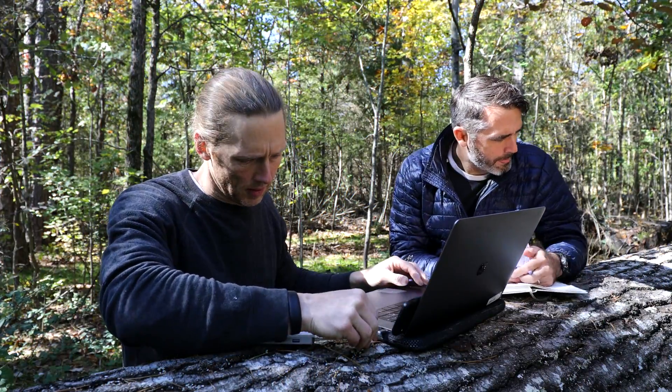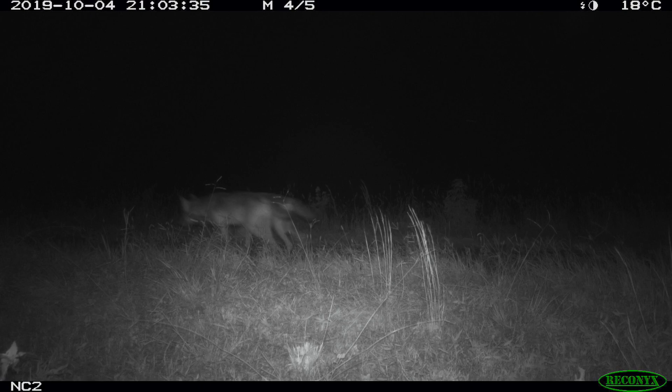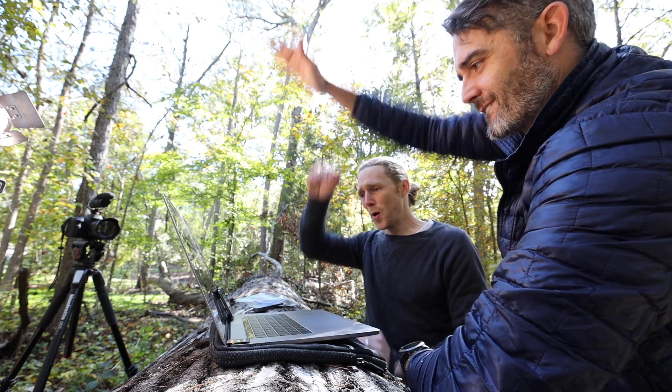Yet here we are with a stack of photos taken with hidden camera traps — and look at this. In an area where gray wolves don't exist. We got it. Stick around, because we're looking at wolves today.